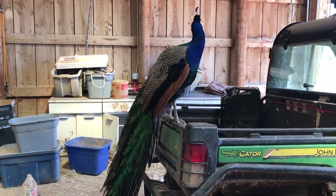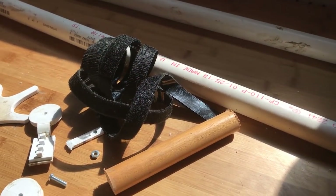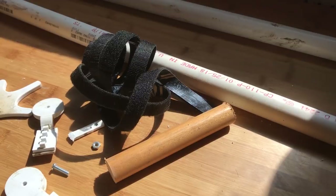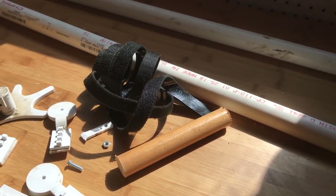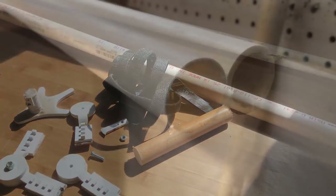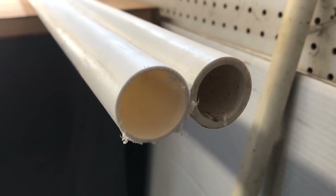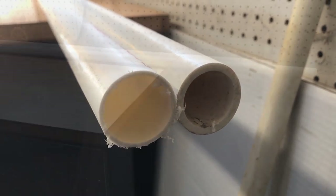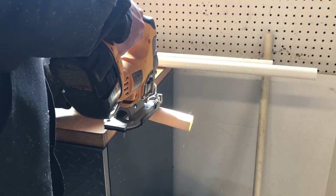His new prosthetic leg is going to be pretty simple. A PVC sleeve will be cut to attach to his leg. That sleeve will have a wooden dowel attached to it to act as a stump extension, and the entire contraption will be held on his leg with velcro straps. We start with our PVC — we have two kinds on hand, one is thick walled and the other is thin. We are going to start with the thin for today's prototype because it is going to be lighter for him to wear.